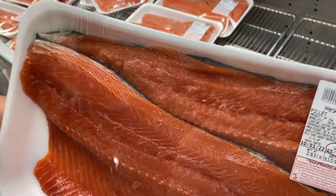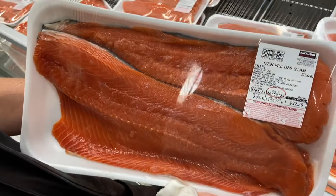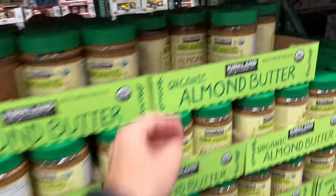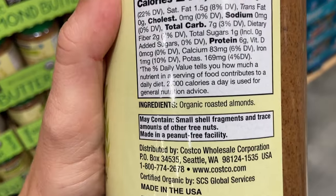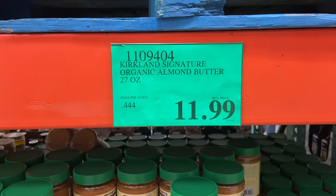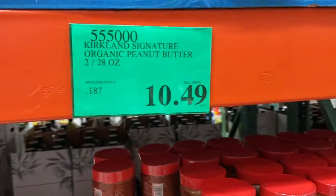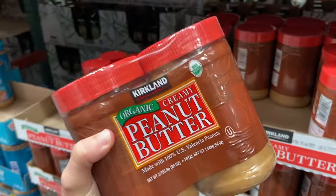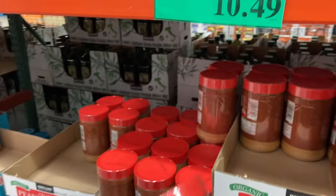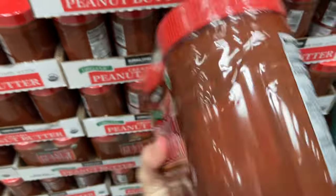We cut the salmon up and make our own servings to save for later. Next up are almond butter and peanut butter — both organic, both without any added oils, and both much less expensive than at Whole Foods. I use both every single week. At Whole Foods, the same size jar of peanut butter costs about $6, but two jars at Costco cost about $10 — so it's about a dollar less per jar.